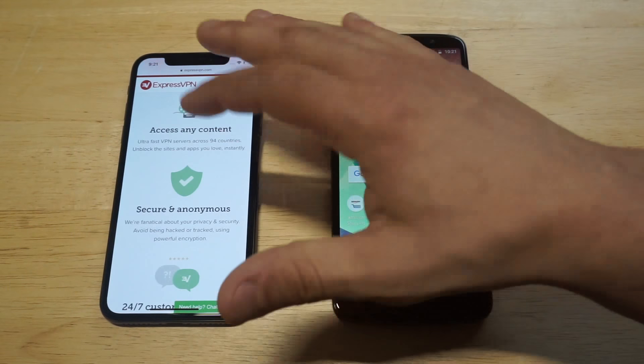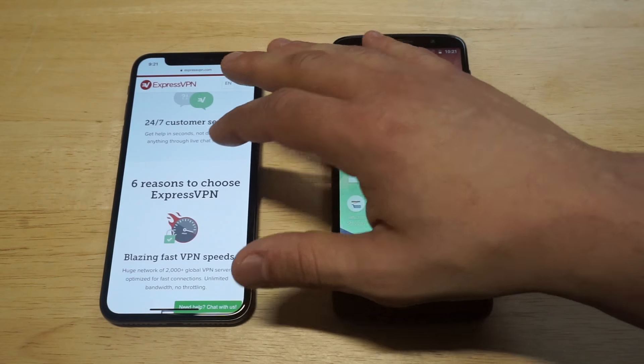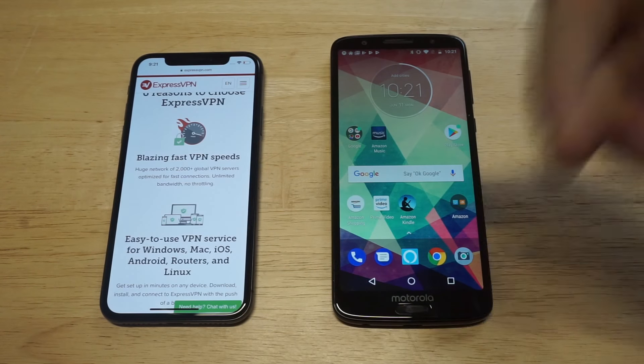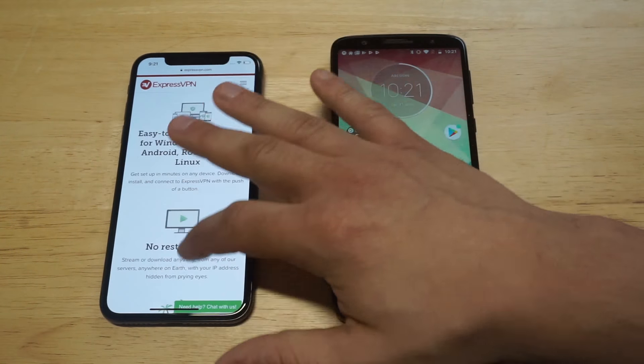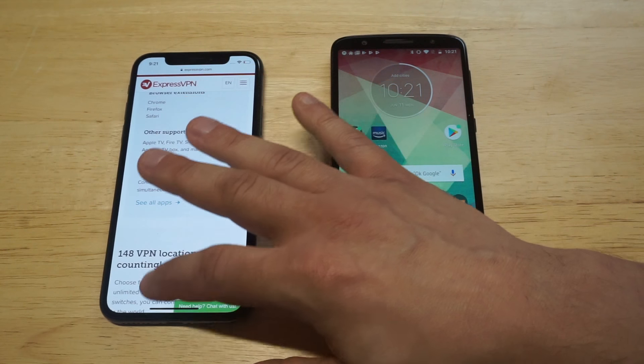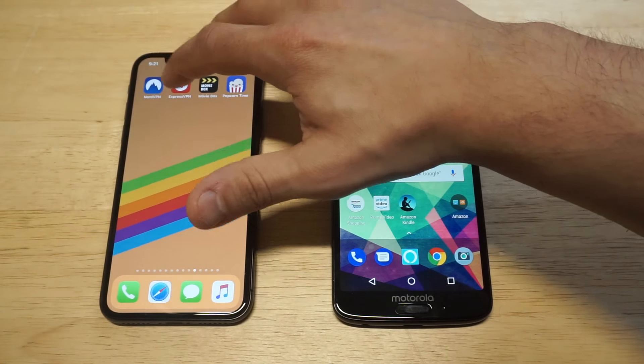You're going to get blazing fast speeds on ExpressVPN. They have a little bit less server-wise — 2,000 servers — and I'm pretty sure you can connect up to 10 devices on here. I'm just going to open it up real quick.